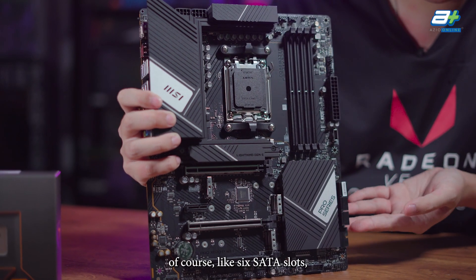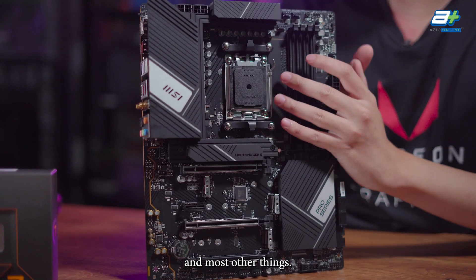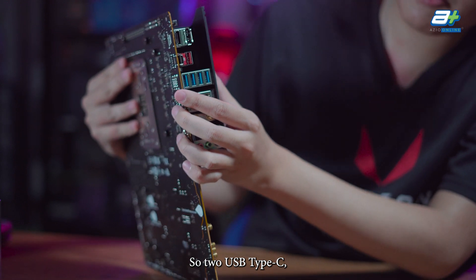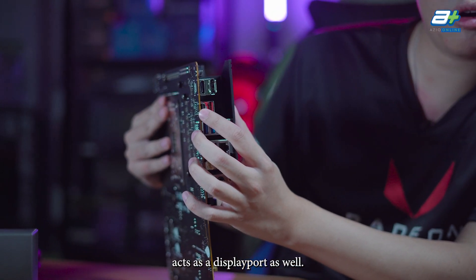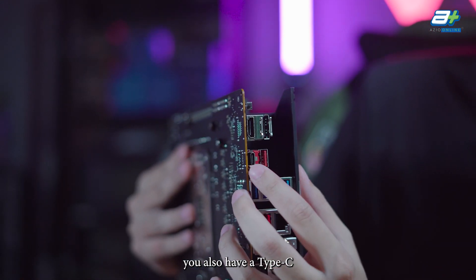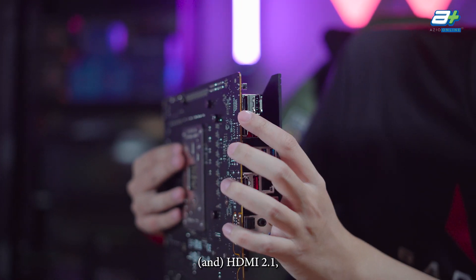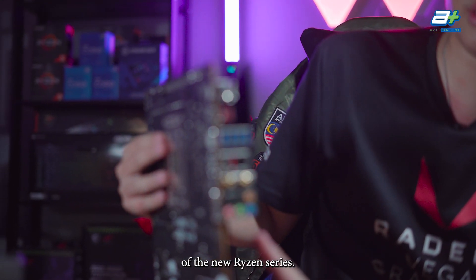Other nice features include 6 SATA slots, USB Type-C and USB 3.0 support. Here's how the I/O panel looks — quite a lot of USB ports and two USB Type-C connectors. The Type-C on top can also act as a DisplayPort if you want. So instead of just a normal DisplayPort, you have a Type-C DisplayPort option plus an HDMI 2.1, which allows 4K 120Hz output using the integrated graphics of the new Ryzen series.